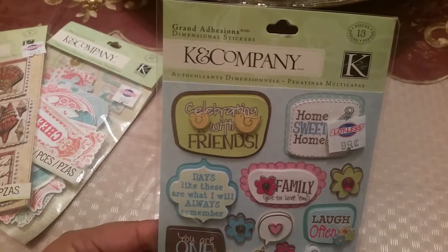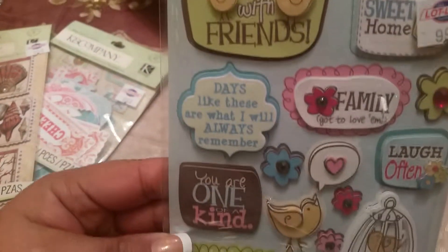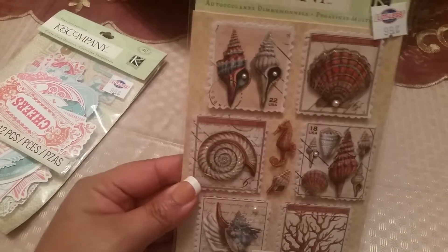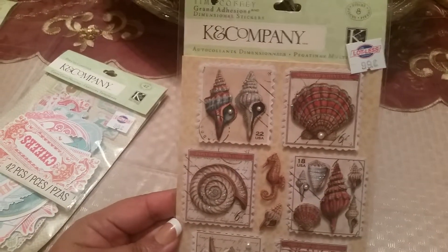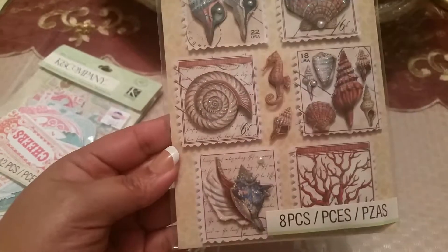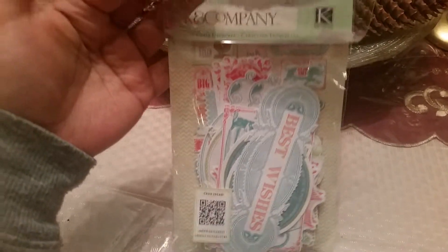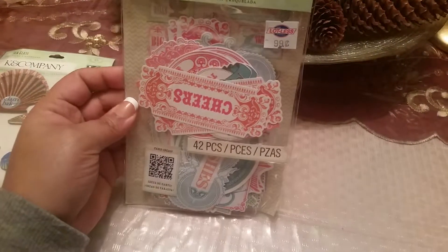Look at this one — this one is 13 pieces. Oh my God, super cute, I'm in love. And guys, these are my favorites. This comes with eight pieces — look how pretty. I don't know if you guys can see the glitter on these, the detail — I absolutely love them. And then these are the die cut card stock, and this one has 42 pieces. Look how cool — I love the colors. I'm super excited. These are actually the colors of my room that I'm going to be painting and designing.